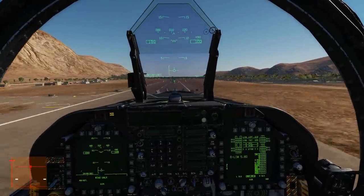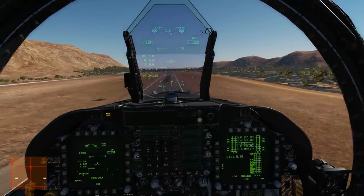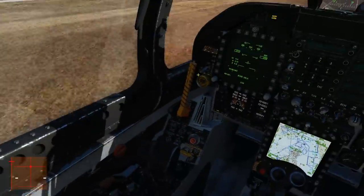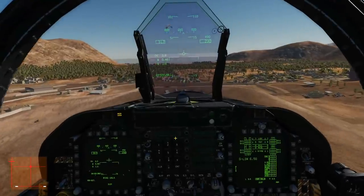Gear up. Now we're going to do what the guy did, which was realize that our wings are folded - whoops, butterfingers! Hit the emergency jettison button, off go the stores. Now we're going to go and land again with wings folded.